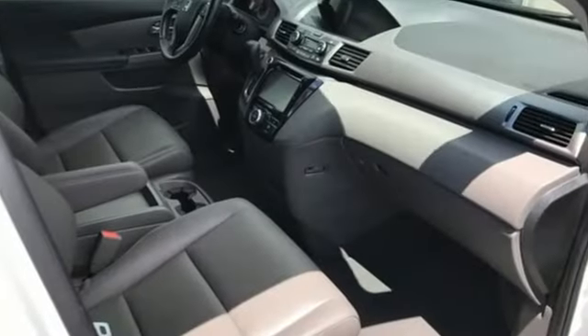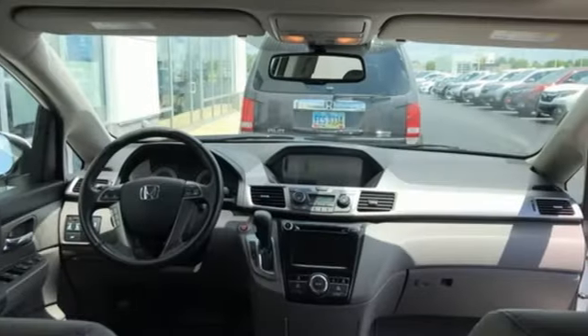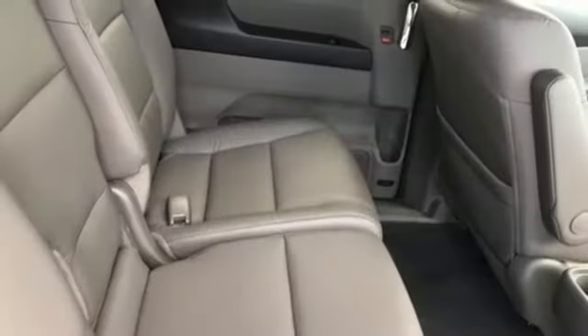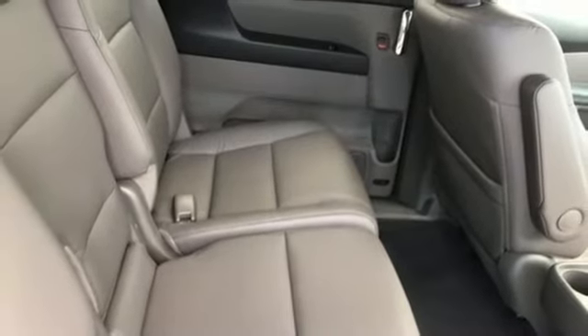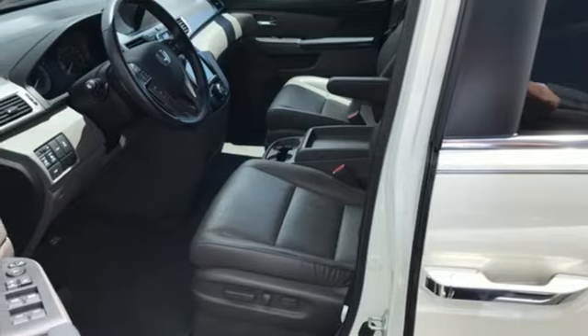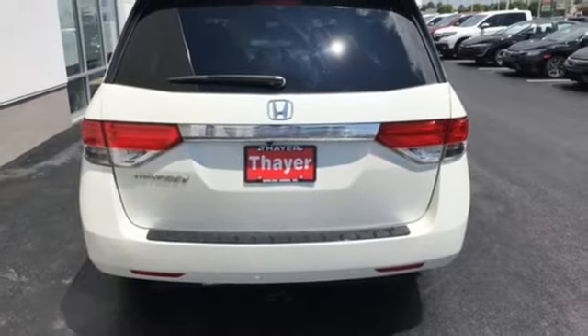Bluetooth wireless audio streaming. Smart entry key. Front heated leather bucket seats. Auto dimming rear view mirror. Bluetooth hands-free link. Dual zone climate control. V6 engine. Express open and close sliding and tilting sunroof. Gas pressurized shocks. And power heated mirrors.